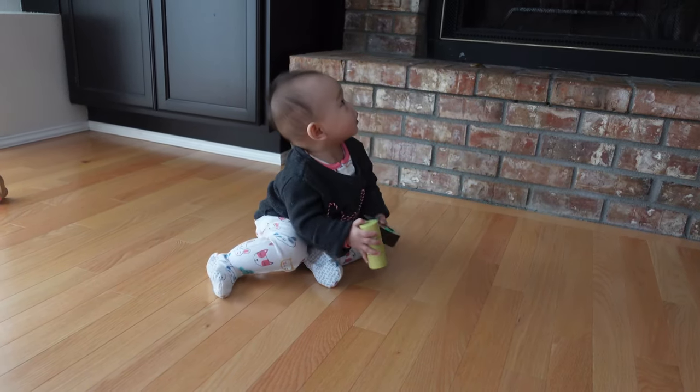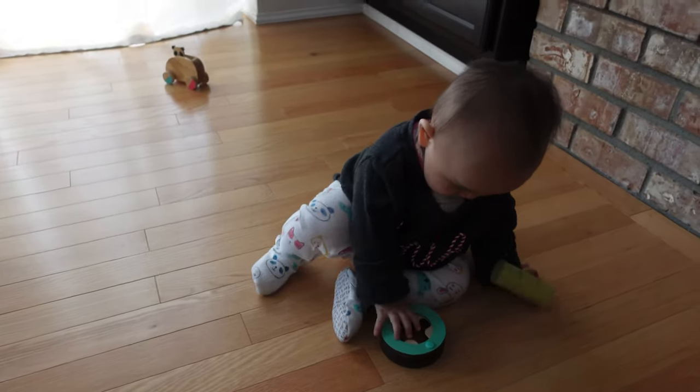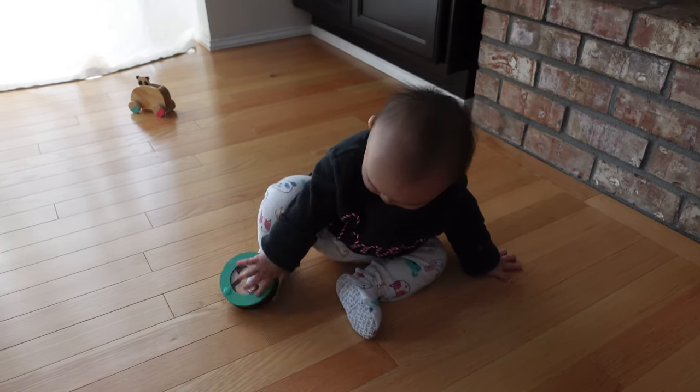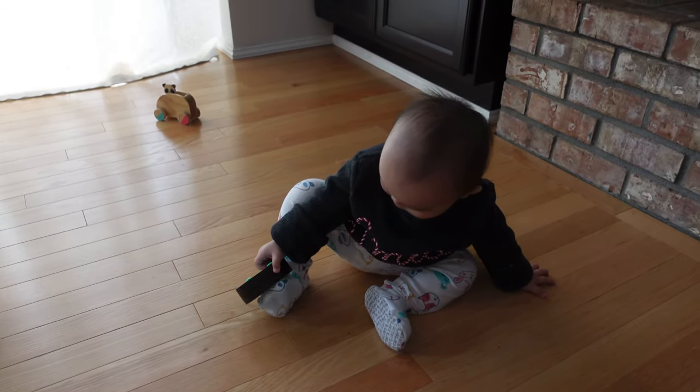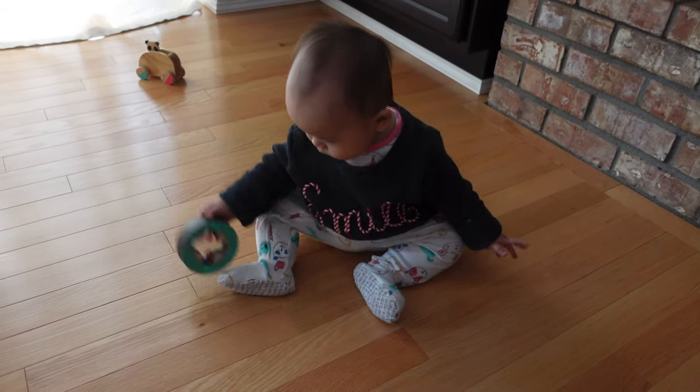The see-through roller creates sound with every roll and stimulates gross motor and auditory development. I showed her how to balance the roller on each side, but she can't do it yet. Another activity we did was sitting across from each other and taking turns rolling the toy back and forth. She used to like shaking and banging it, but now rarely pays attention to it — she just holds it for a few seconds and drops it.